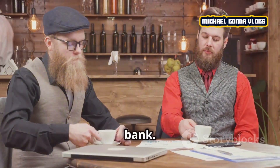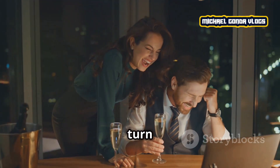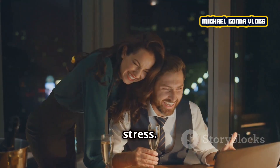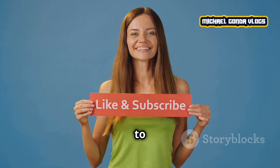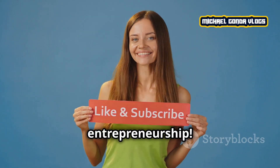Starting a business doesn't have to break the bank. By understanding your costs and planning ahead, you can turn your business dream into reality without the financial stress. If you found this video helpful, don't forget to like, subscribe, and hit the notification bell for more tips on entrepreneurship.